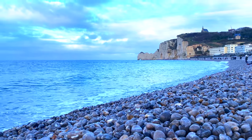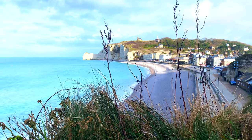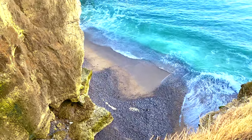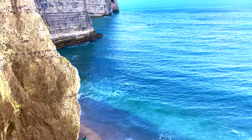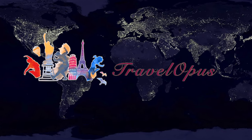Today, we are in the Normandy area of France and we are going to take you to explore the beautiful, the most famous beach of Étretat. Hello guys, this is your host Arpitao. Welcome back to Travel Opus.